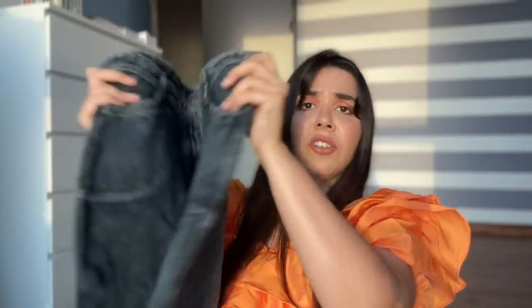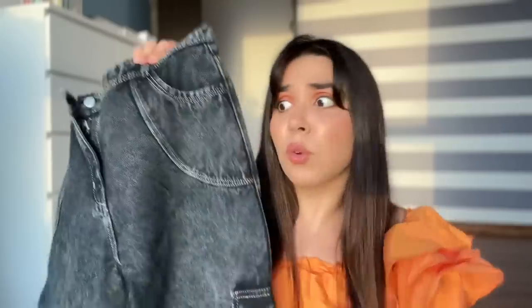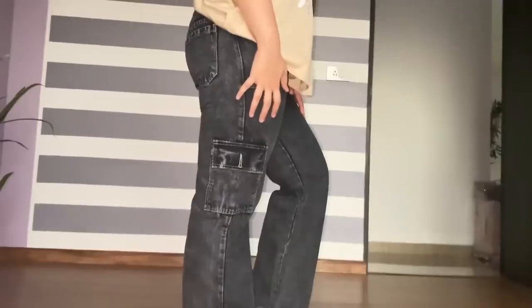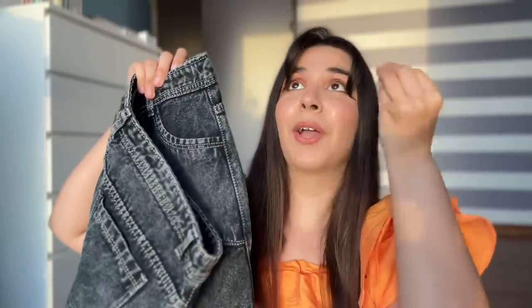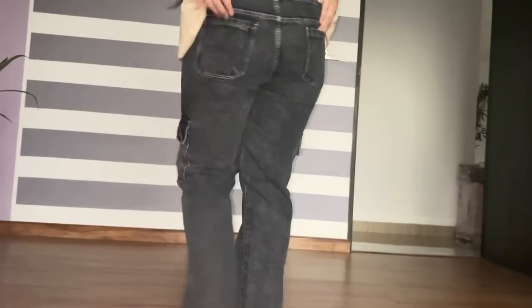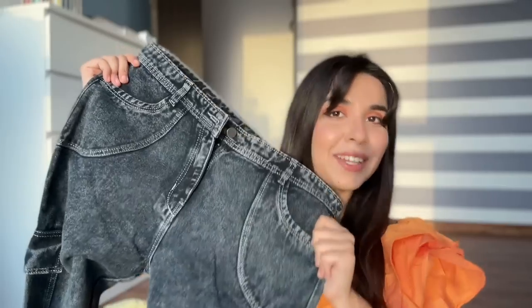I found a denim cargo. Denim cargos are so much in trend and this one is acid wash. Normally acid wash doesn't look good, but in my size I couldn't find anything else — this was the only option, so I thought let's try it for Rs.500. The material feels quite sturdy. There's a pocket on the side, one at the back, and one in the front — thank god, because women's jeans normally have the smallest pockets. From gate number 3, turn left and there's a shop with so many denim varieties — that's where you need to go.